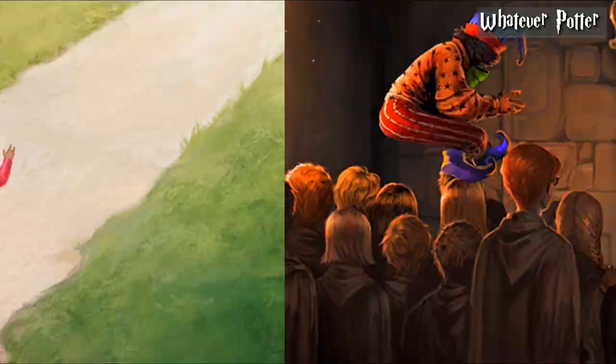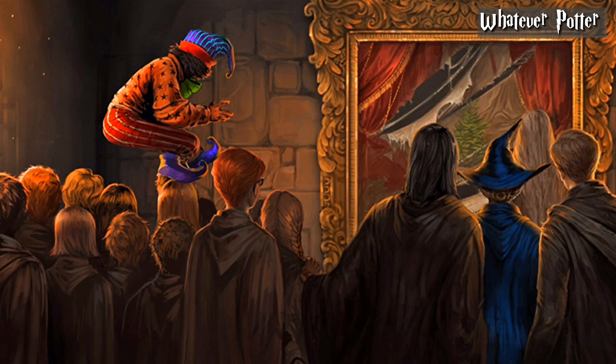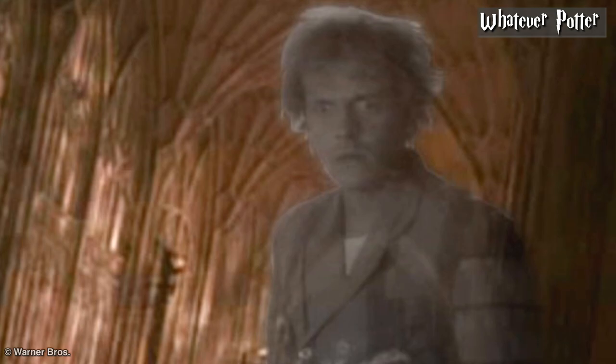This one is a well-known topic: Peeves the Poltergeist. After appearing in all Harry Potter books and video games, Peeves never appeared in the films. But there was a scene with Peeves filmed in Harry Potter and the Philosopher's Stone — it was left on the cutting room floor and to date has never been released in any form. Peeves was filmed in the deleted scene by British actor Rik Mayall, but unfortunately he never made it to the movie.